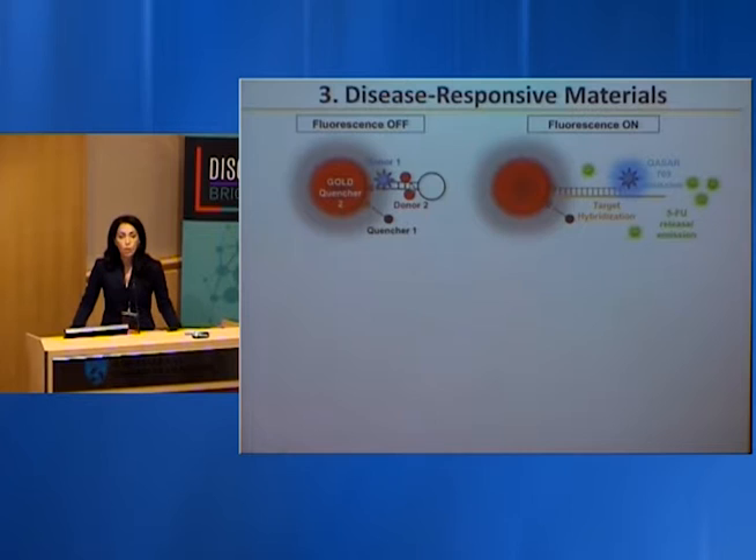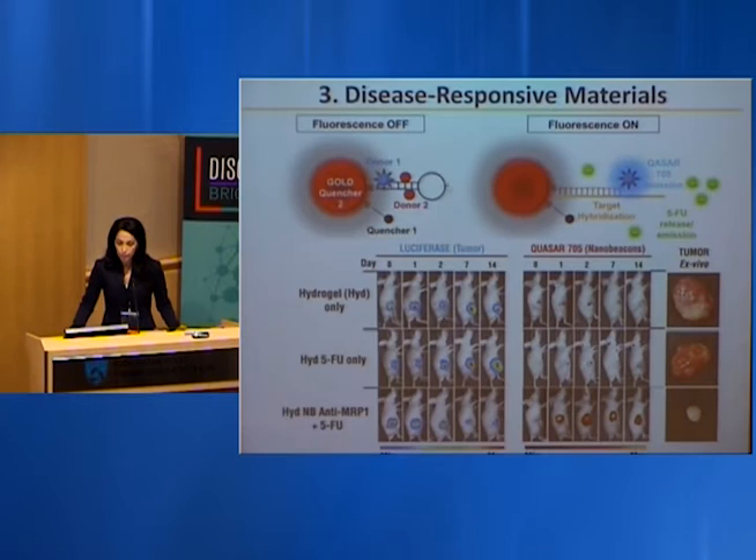As a proof of concept, by applying the hydrogel material with these nanoparticles targeting MRP1 and following tumor size in vivo using luciferase assay over two weeks: hydrogel alone shows tumor growth, hydrogel with 5-fluorouracil also shows continued tumor growth due to resistance. But when we silence MRP1 using our nano beacons, the tumor shrinks, the drug becomes active again — resulting in 90% cancer inhibition by silencing 80% of the MRP1 protein.